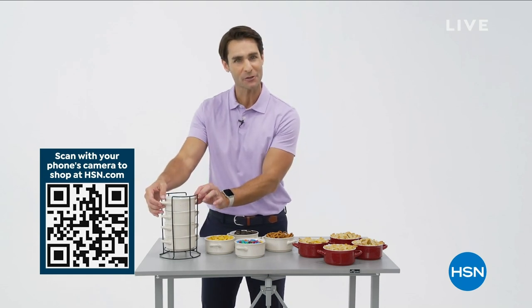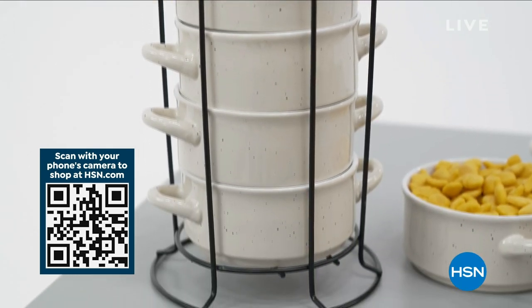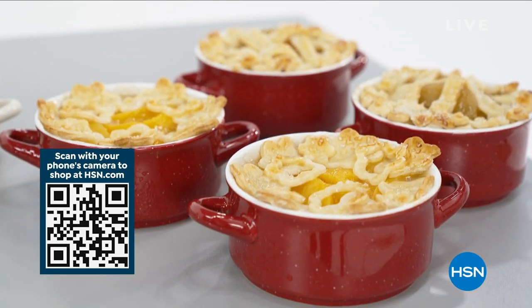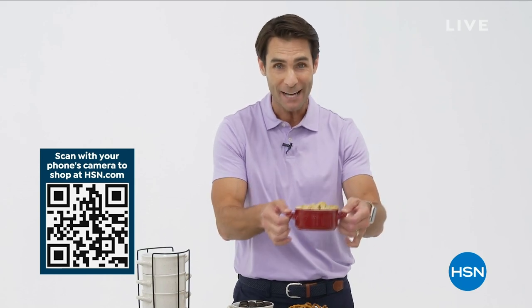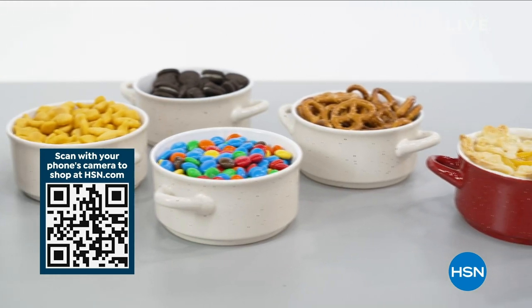It is a four-pack of their Stoneware Crocs, and you're also getting the storage rack as well. These are perfect for snacks, perfect for individual desserts. They're microwave-safe, they're oven-safe, with great little handles on the side to transport from the oven right to the table. What about those side dishes during those holiday meals? What about dips?